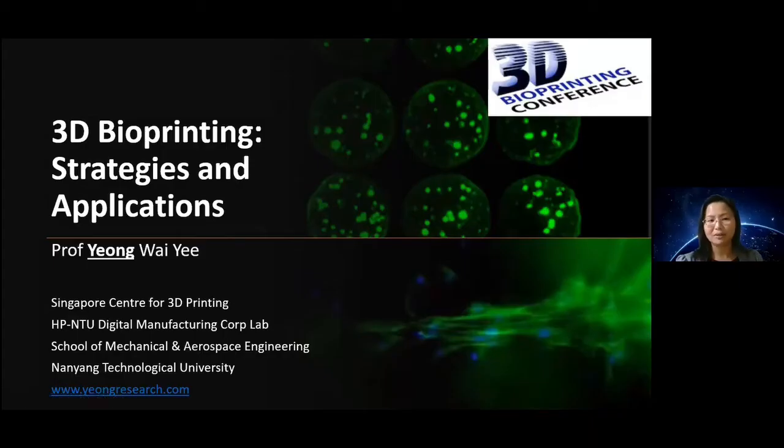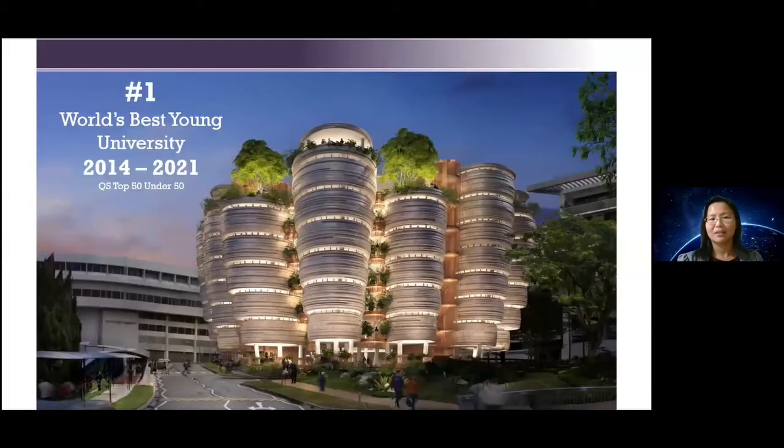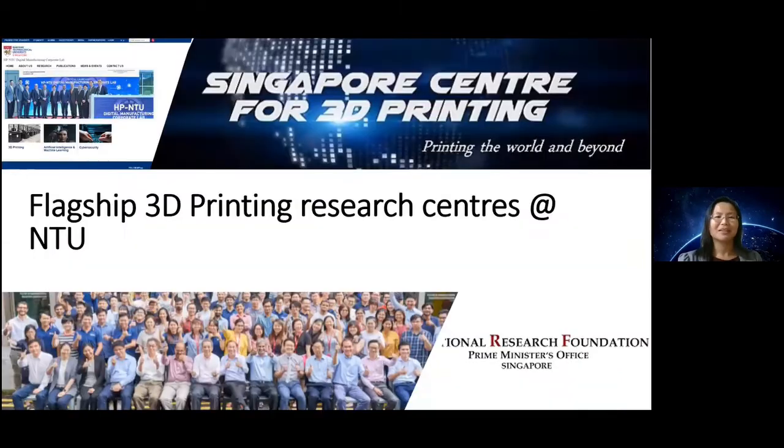I'm from Singapore's Nanyang Technological University, a relatively young university that has been named world's best young university on QS ranking continuously for several years. Within the university, we do a lot of research, and one area very related to today's topic is 3D printing. We have a few flagship 3D printing research centres at NTU.